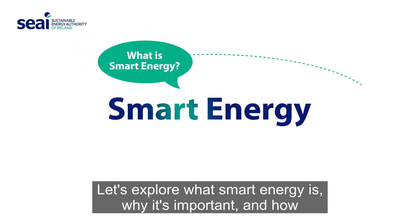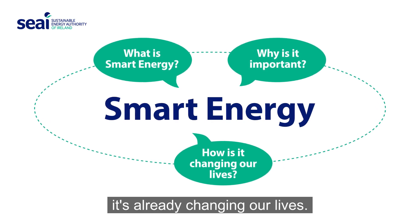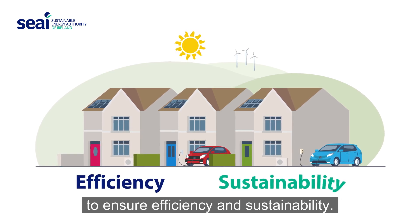Let's explore what smart energy is, why it's important, and how it's already changing our lives. Smart energy means using energy more intelligently to ensure efficiency and sustainability.